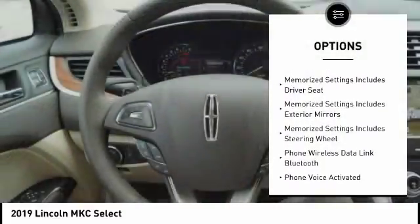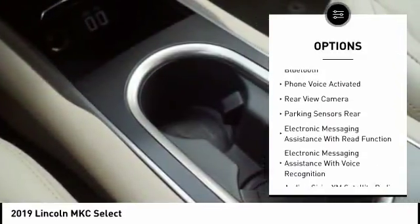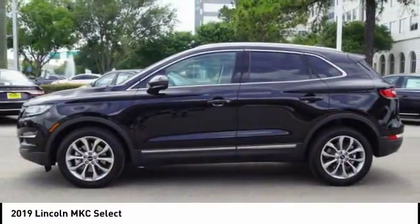Traction control, remote engine start, stability control, leather trim seats, keyless entry, power steering, cruise control, universal garage door opener, power brakes, trip computer.